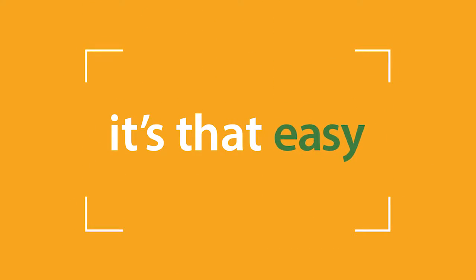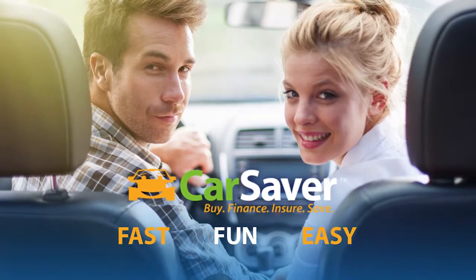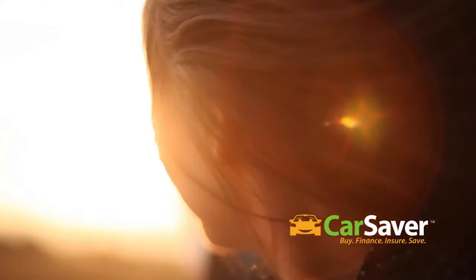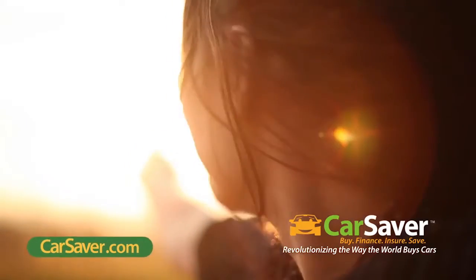It's that easy. Get the car you want for the price you want to pay at CarSaver — a fast, fun, and easy way to buy, finance, and insure. Join the revolution and help us change the way the world buys cars by telling everyone you know about CarSaver's great new way to get a car.